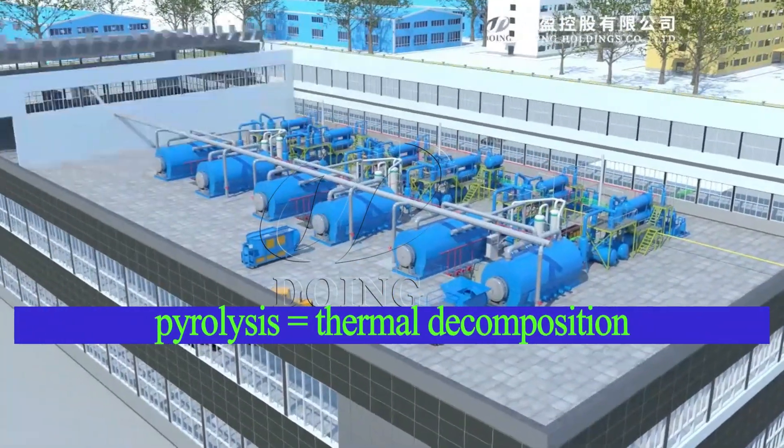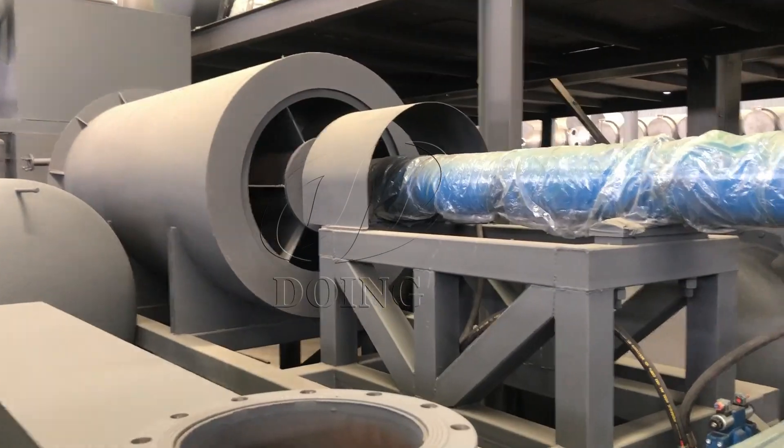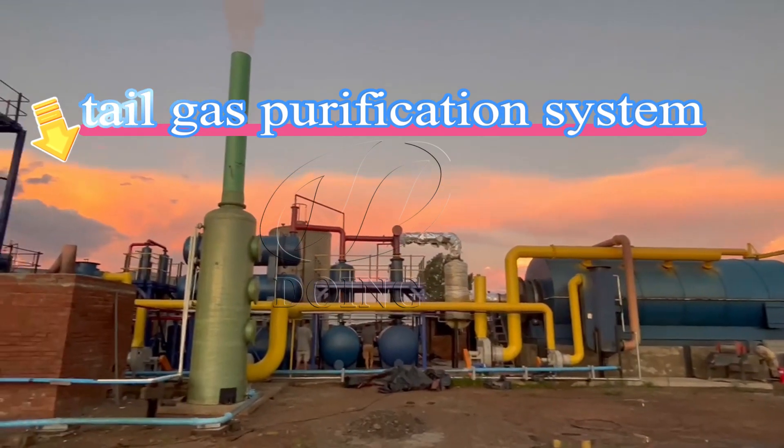Pyrolysis is a thermal decomposition process. As shown in the video, a simple pyrolysis device has components like a feeding system, a heating furnace, a cooling system, and a flue gas purification system.